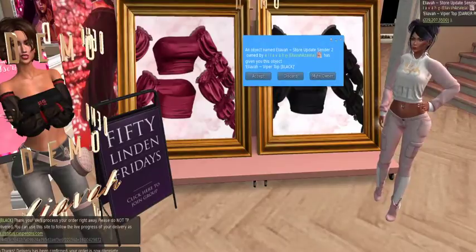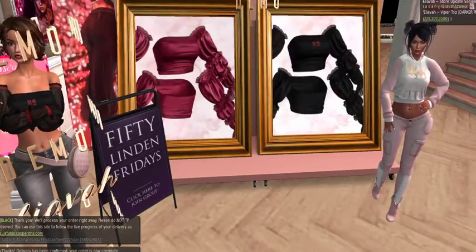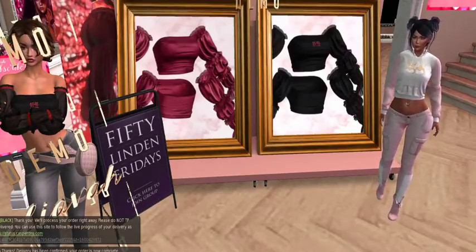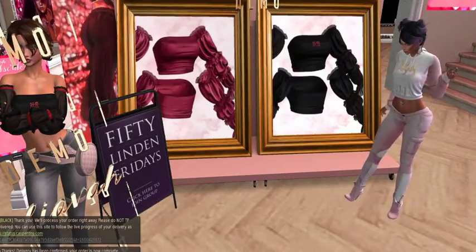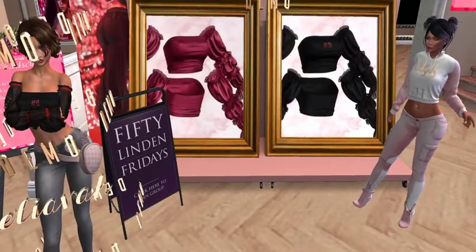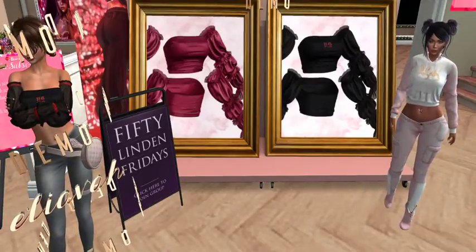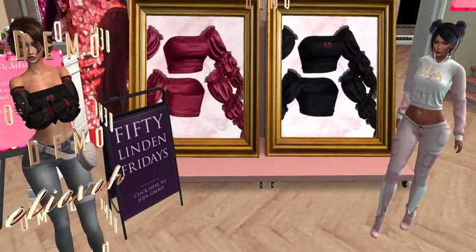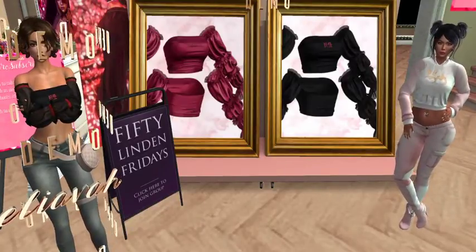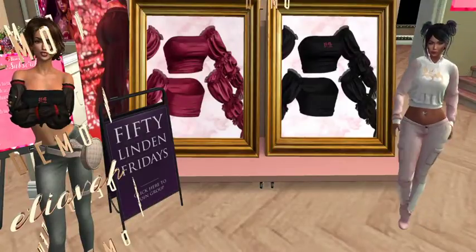I got them both — yeah, I need the pink one too. That pink one is pretty and it won't wash you out; it's a good color. So thank you Elieva, and hopefully you can tell us what the words mean — please, pretty please. I got both of them, we're good to go. What's next? We gotta go to the next one.